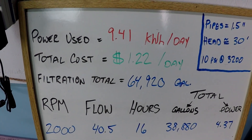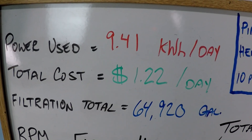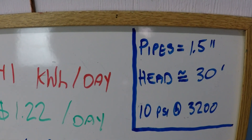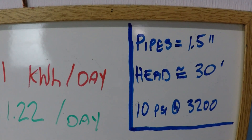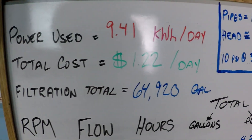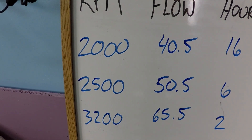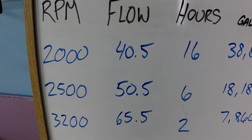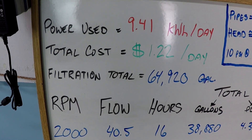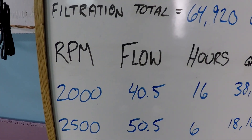Here we have a 24-hour filtration schedule for a variable speed pump — the Hayward Super Pump variable speed. We're going to be looking at a system with inch-and-a-half plumbing, about 30 feet of head resistance to flow, and we're going to see about 10 psi on the filter at 3200 RPM. 3200 will be the maximum we're operating at for this schedule: 2000, 2500, and 3200. This schedule is a good example for somebody who might have an electric heat pump.